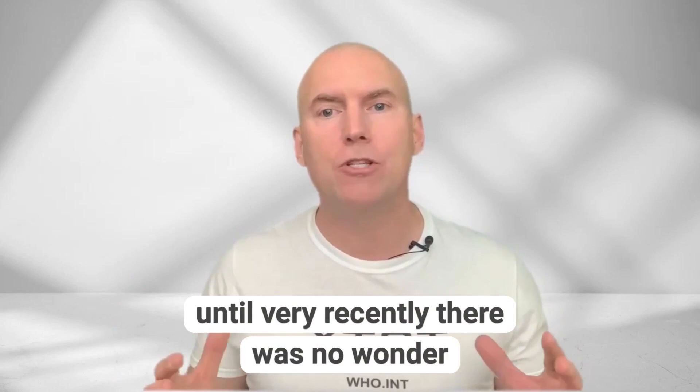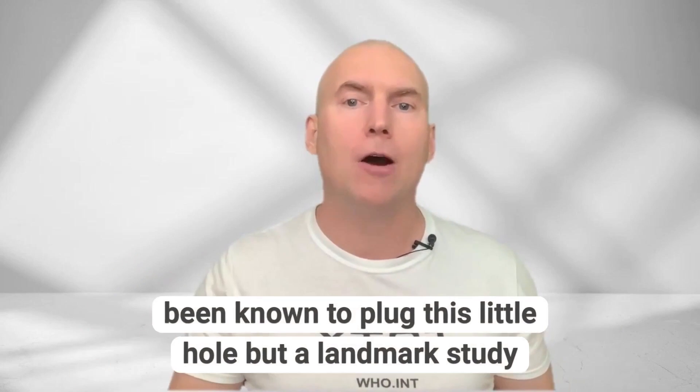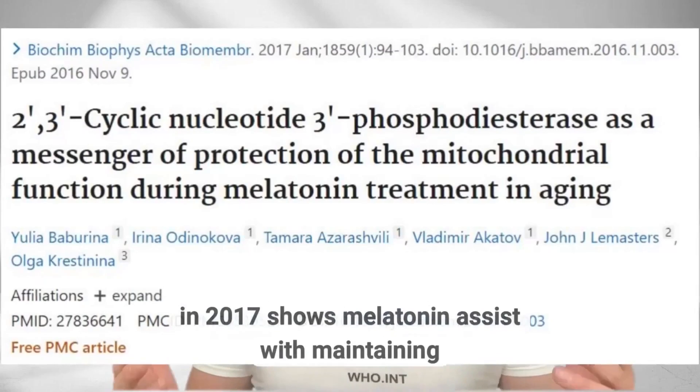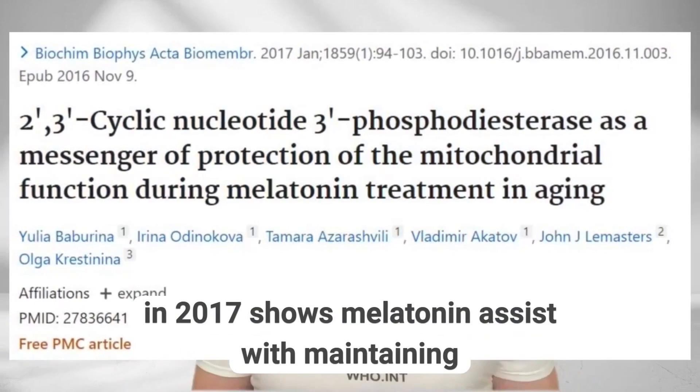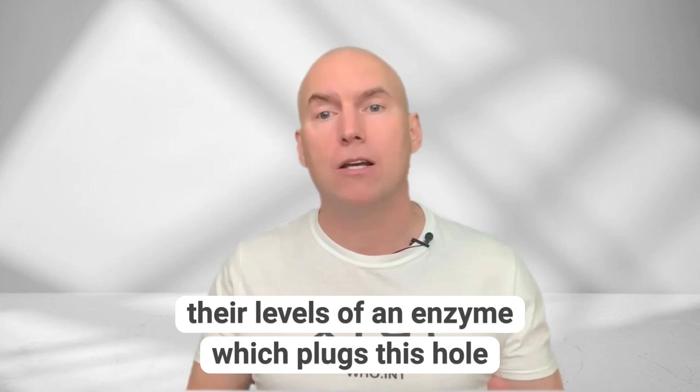Until very recently, there was no wonder drug — prescription or over-the-counter — known to plug this little hole. But a landmark study published in the Journal of Biochemistry and Biophysics in 2017 shows melatonin assists with maintaining the levels of an enzyme which plugs this hole.